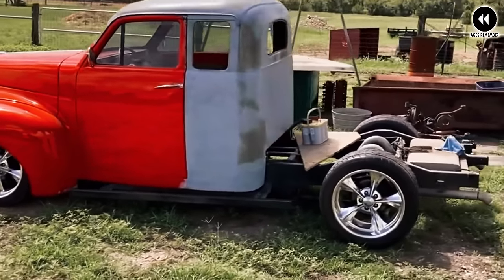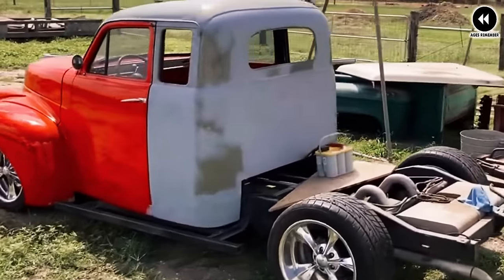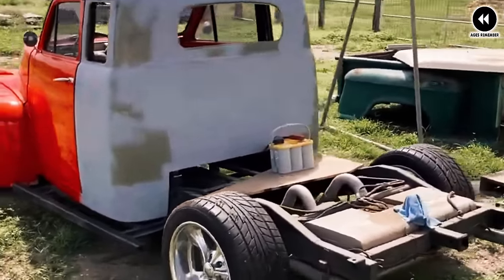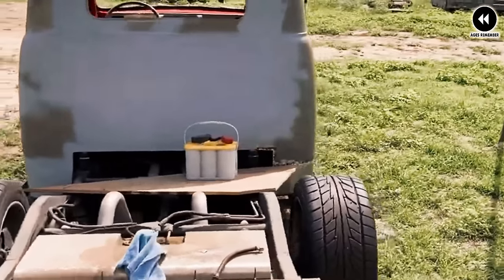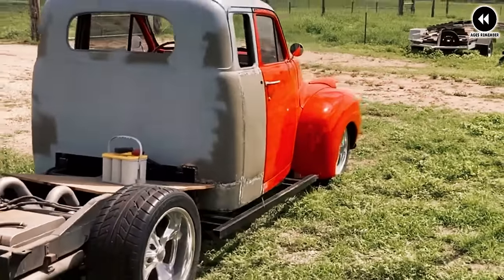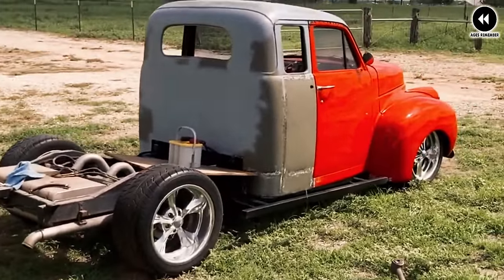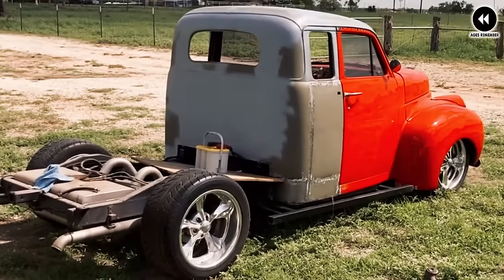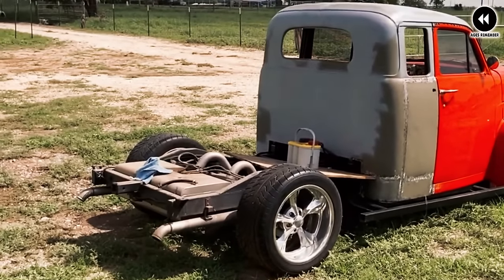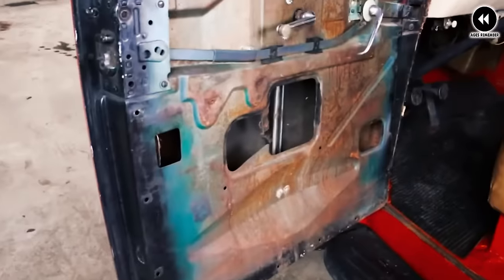Under the hood, the Studebaker M Series typically housed a powerful inline-six or inline-eight engine, delivering ample horsepower and torque to tackle demanding tasks with ease. This powertrain combination offered a balance of performance and efficiency, ensuring that the M Series trucks could handle everything from daily driving to heavy hauling with confidence.